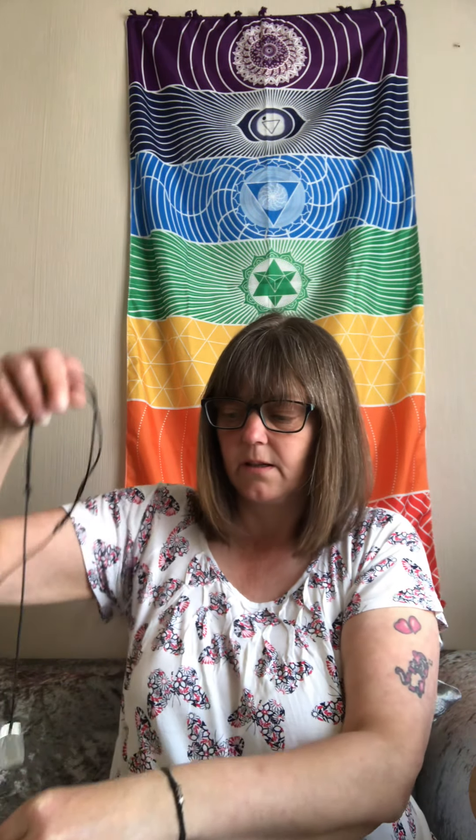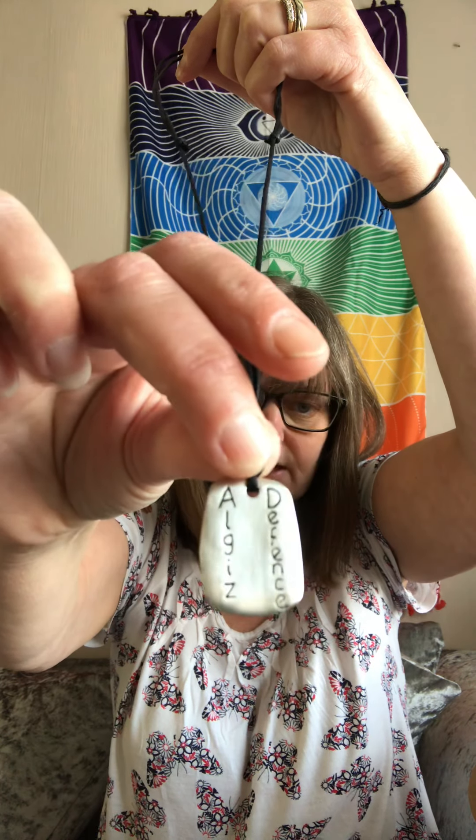We also have in the box three beautifully packaged envelopes. The first one is a rune pendant. There's your pendant — it comes on a chain that can actually be moved, so you can have it whatever length you want.